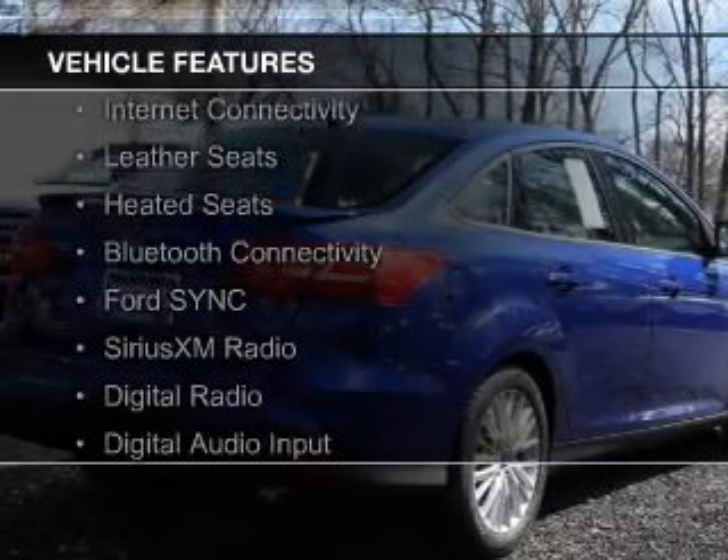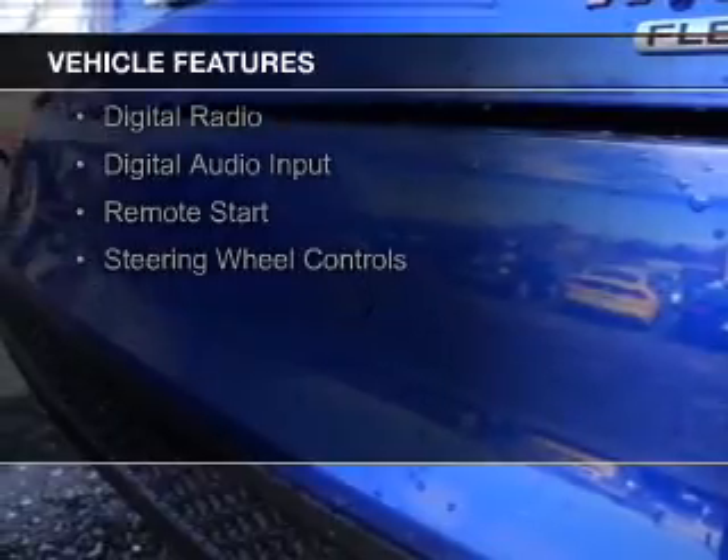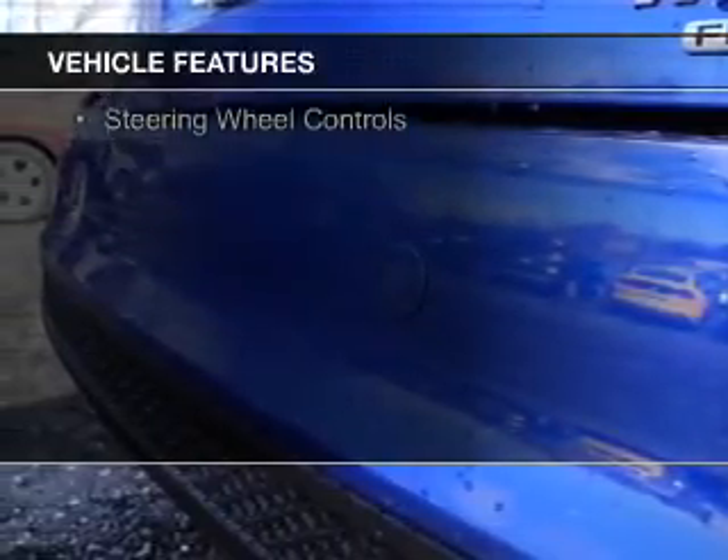The features include internet connectivity, leather seats, heated seats, Bluetooth connectivity, and Ford Sync Voice Activation.